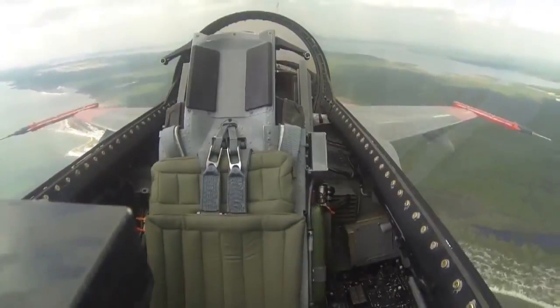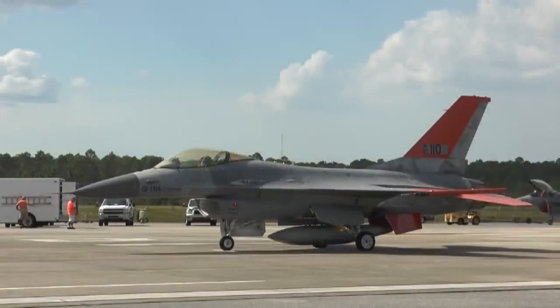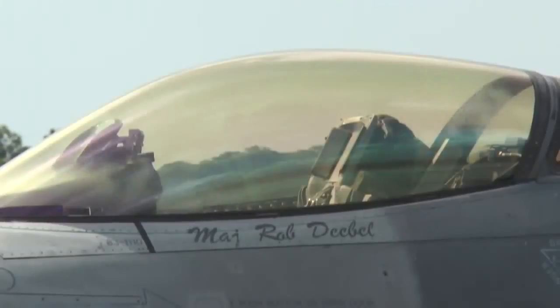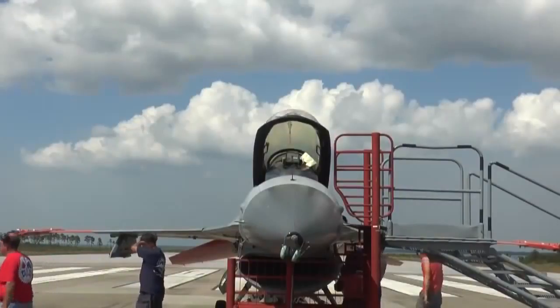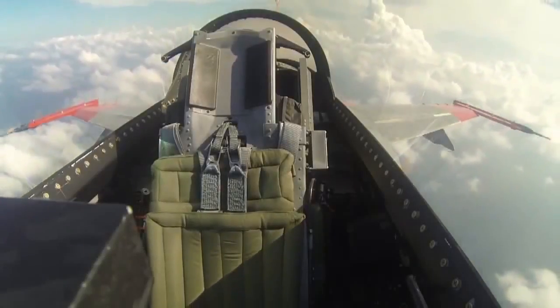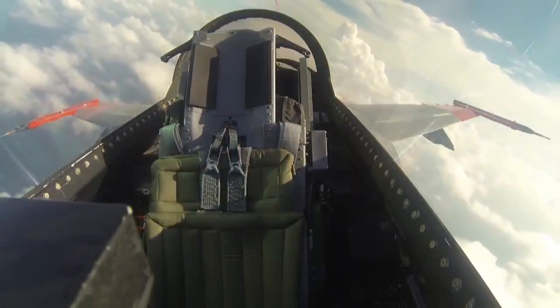It's the first time ever an F-16 has flown without a pilot in the cockpit. Meet Boeing's newest full-scale aerial target, the QF-16 — a modified F-16 that will allow pilots the chance to train against and fire upon the most realistic enemy aircraft threats ever created. It was a little different to see it without anybody in it, but it was a great flight all the way around.